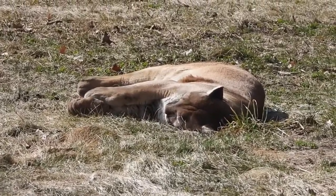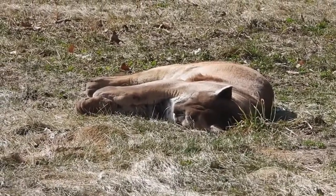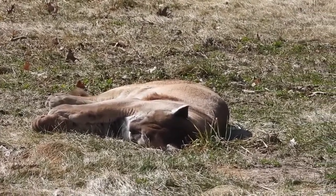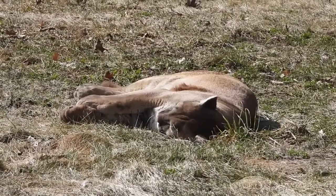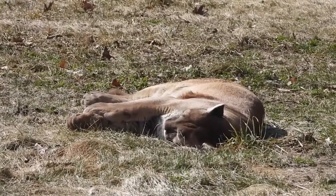The cougar attacks by jumping on the back of its prey, after which the mountain lion breaks the neck of the prey or grabs it by the throat with its teeth and begins to strangle it. Cougars are very clever and cunning — they hide their uneaten meat by covering it with leaves. When hungry, they return to their hidden prey. Uneaten carcasses provide food for other surrounding animals.